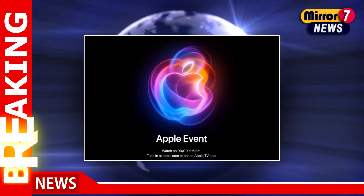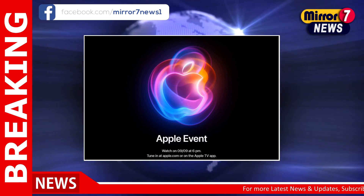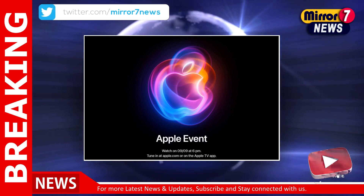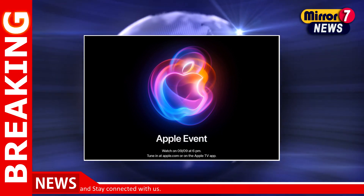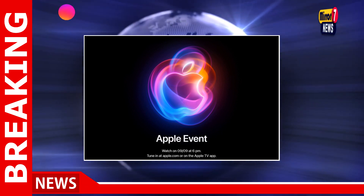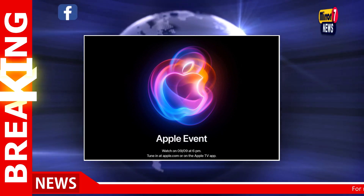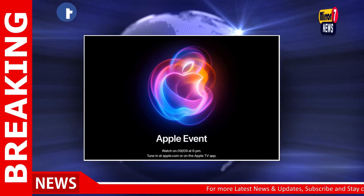The excitement around Apple's iPhone 16 launch is reaching fever pitch, with only days left before the big reveal. The latest leaks have started to trickle in, offering a tantalizing glimpse of what's in store. Apple's upcoming 'It's Glow Time' event, set for September 9, 2024, promises to unveil the new iPhone 16 lineup and a slew of other updates. Here's a sneak peek into what the buzz is all about.